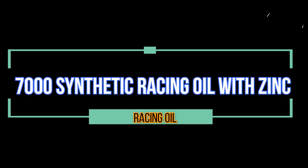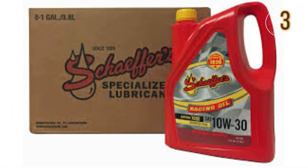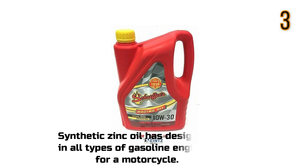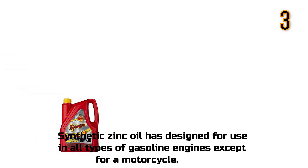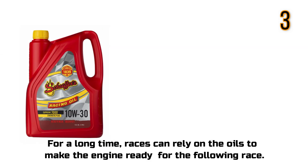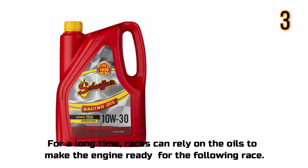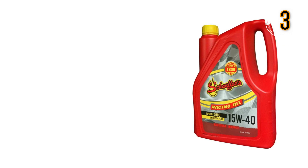Synthetic Zinc Oil has been designed for use in all types of gasoline engines except for motorcycles. For a long time, racers can rely on this oil to make the engine ready for the following race.